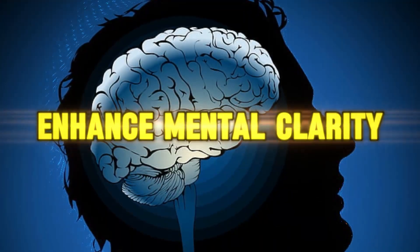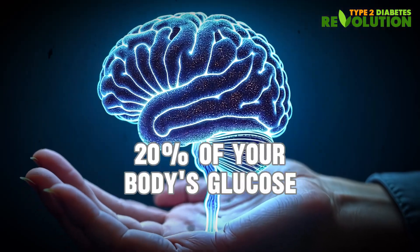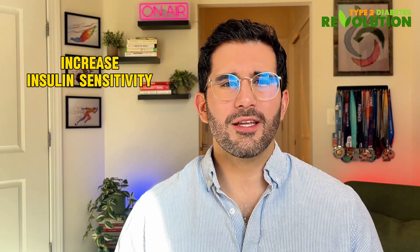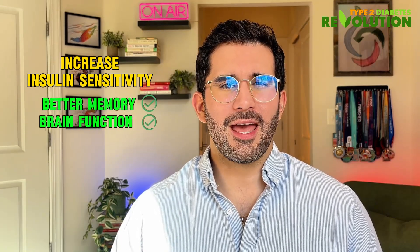The third sign is perhaps the most exciting one: enhanced mental clarity. Your brain is an energy-hungry organ, consuming up to 20% of your body's glucose. But when you're insulin resistant, it's like trying to charge an electric car with a faulty charging station. As insulin sensitivity increases, your brain cells become more efficient at using glucose. Studies from the Journal of Alzheimer's Disease have shown that increased insulin sensitivity directly correlates with better memory and brain function.